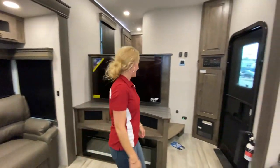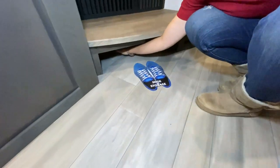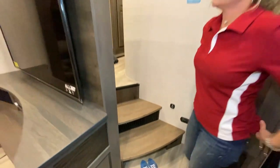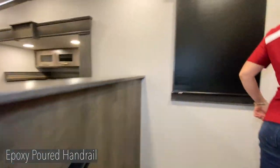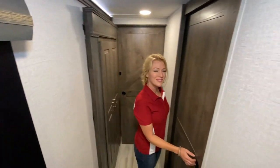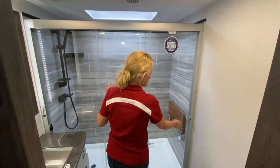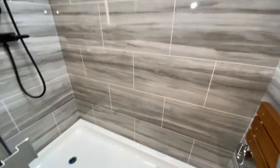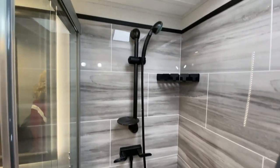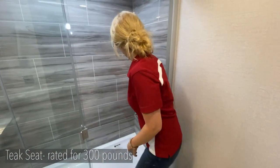As we walk up to the bedroom area, you'll see there's a great spot for shoe storage and a closet right in the entryway. There's an epoxy handle going up into the bedroom area. And as you walk into this area, how awesome is this shower? At 60 inches in length, there's plenty of room to maneuver, with a luxury feel — a teak seat that folds down with a 300-pound weight rating.